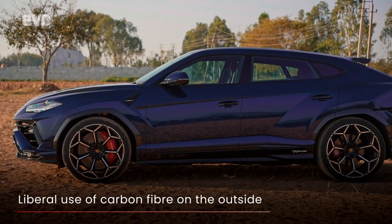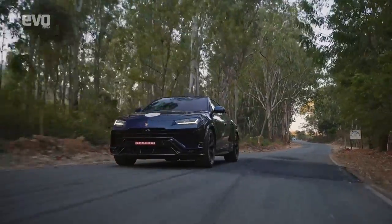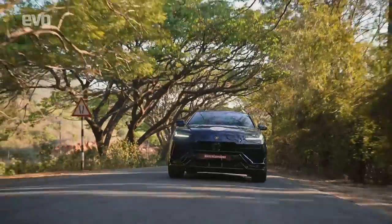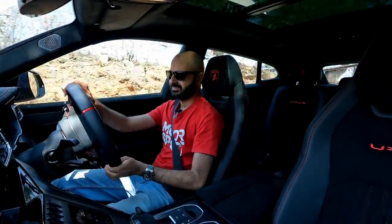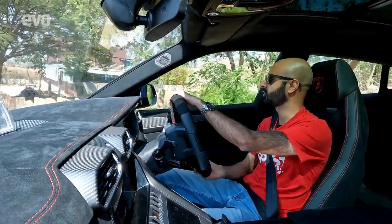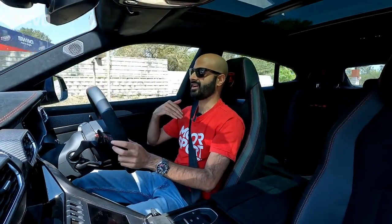Let me quickly run you through the lightweighting changes. You've got carbon fibre everywhere — on the bumpers, the whole hood is carbon fibre, the rear bumpers, the diffuser — all naked carbon fibre, you can see it on the car. It looks beautiful. The roof is optional carbon fibre, which lowers the centre of gravity. And there's more aero: a rear wing that adds 38% more downforce compared to the older Urus. There are vents on the hood for better engine cooling but also for better downforce. It looks like an absolute monster — the Urus always looked mean, but this looks unbelievably cool.